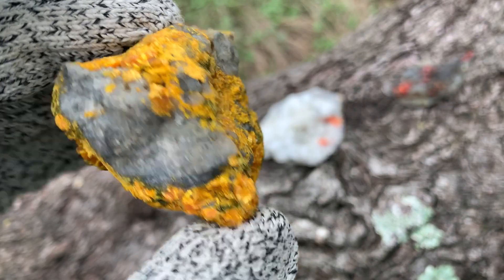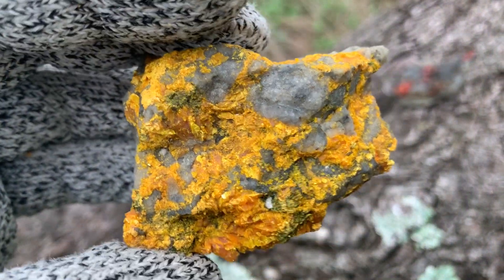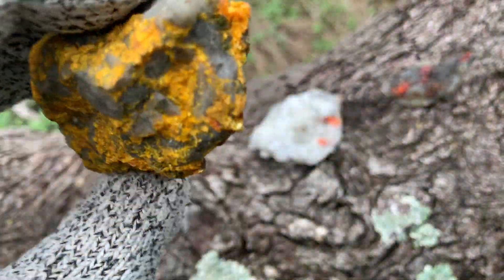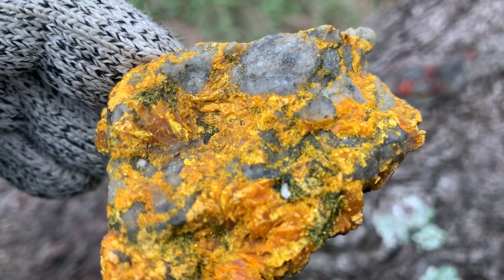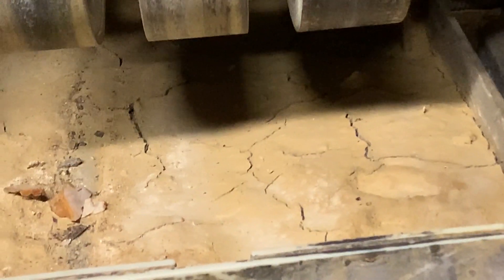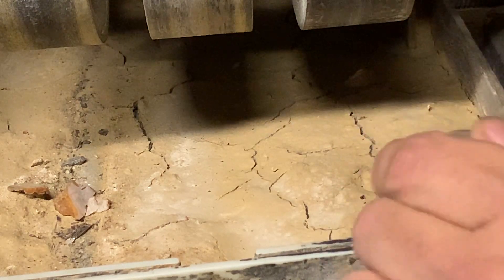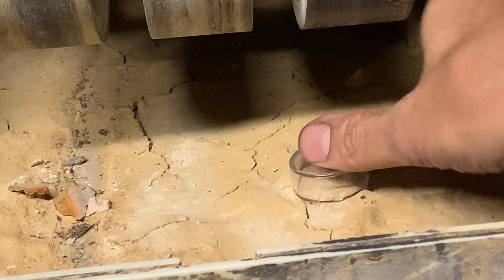Definitely use precautions — breathing precautions and tactile as well — and seal your work up when you're done. Now we're going to look at the silicosis experiment. As you can see, there's a great buildup of gem dust on the bottom of my grinder, so I'm going to take a sample of that and core down into it a little bit. Wow, it's really thick.